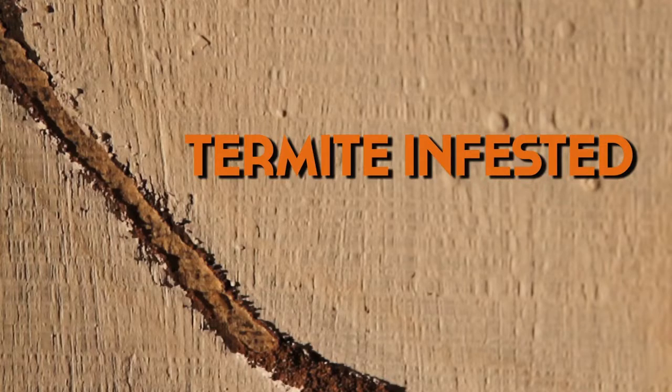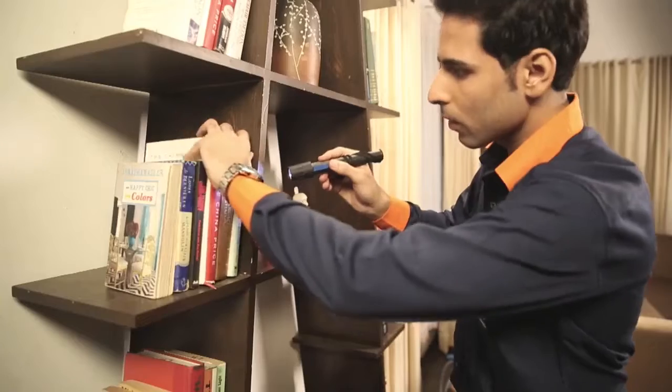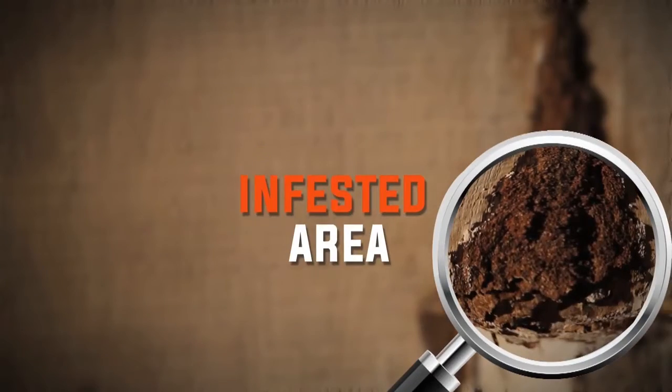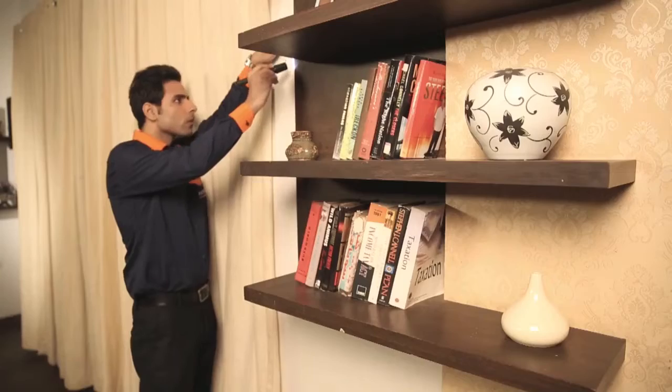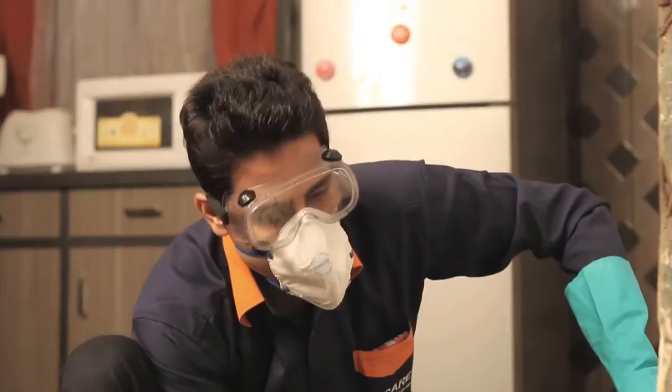Have you had enough dealing with pesky pests? Aapke ghar pahunchte hi hamare experts apna kaam shuru kar denge. Infested area identify karne ke baad, experts start karenge the effective termite treatment with drill, fill and seal technology.